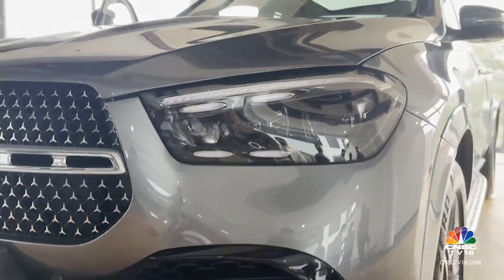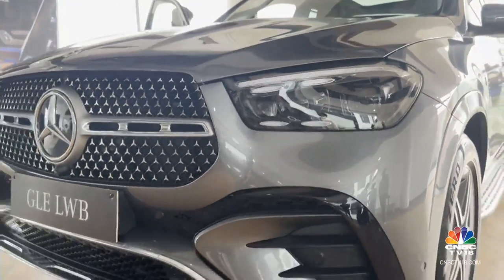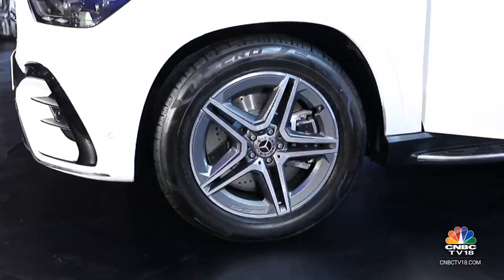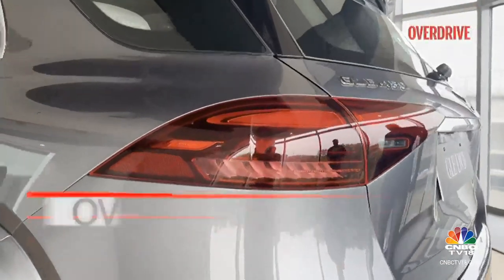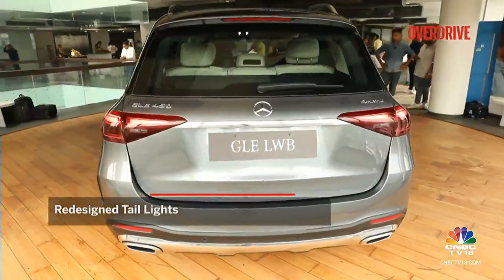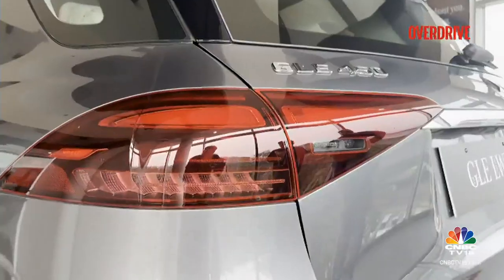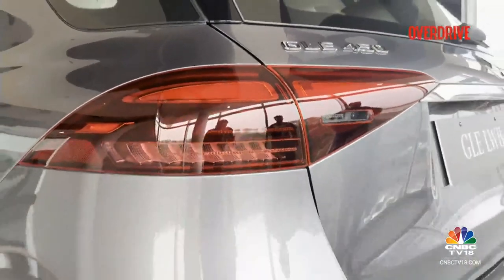That's the easiest way of identifying the new GLE facelift from the outgoing one. The taillights too have been updated to follow a similar pattern. Gone are those boxy design elements from the outgoing car; in comes a more stylish pattern with simpler lines which looks quite elegant.